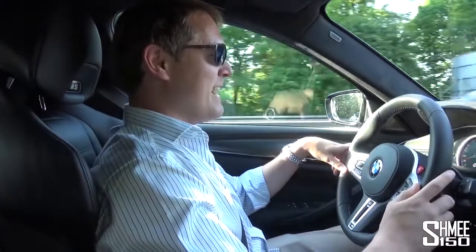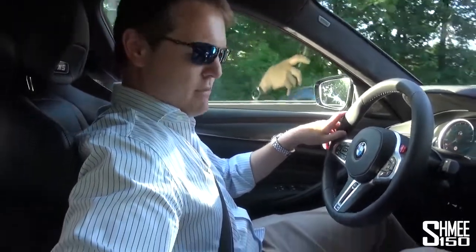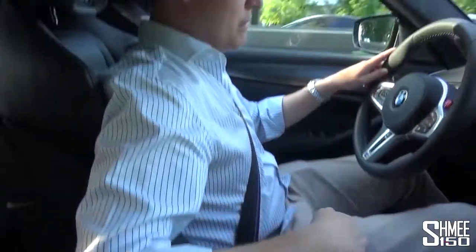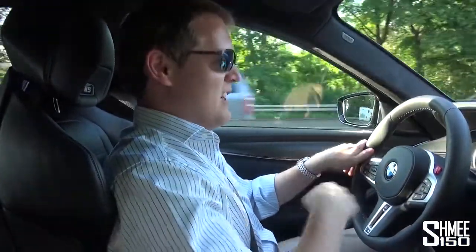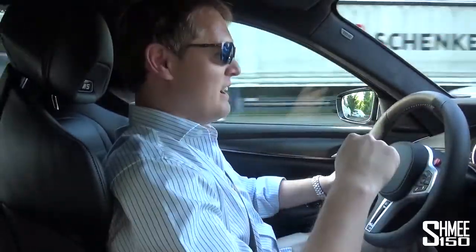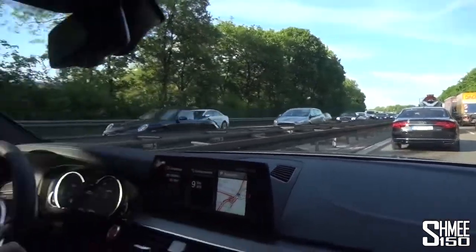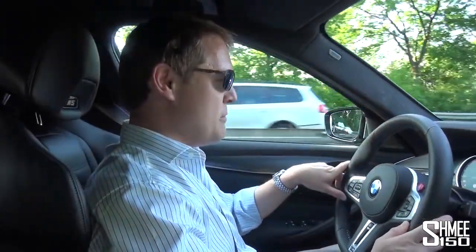I've been playing around with the different driving modes — you can change just about everything. The car has an eight-speed auto with three different gearbox settings. You can individually adjust suspension, steering, powertrain and throttle response. The head-up display can show different things depending how you want it — it's overload. There's still a fair amount of traffic on the Autobahn; let's hope we get out of this jam and on the open flying motorway.